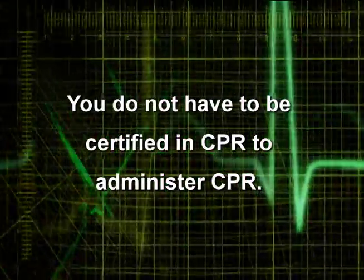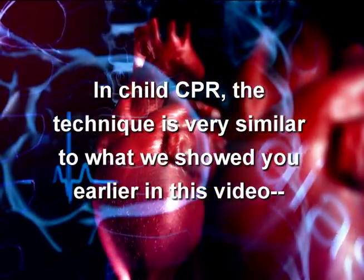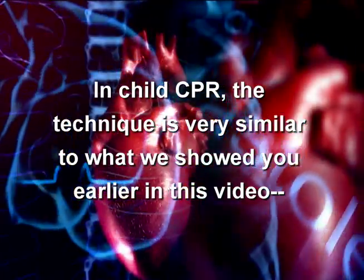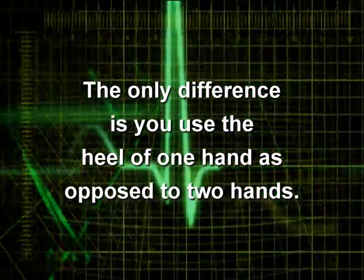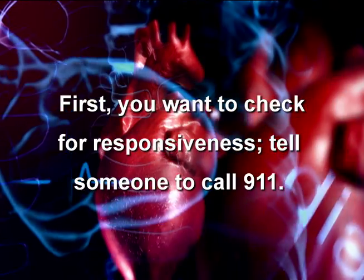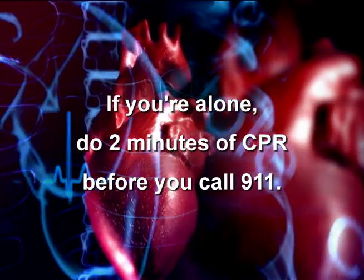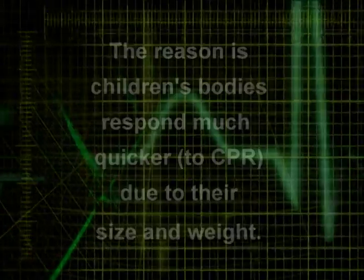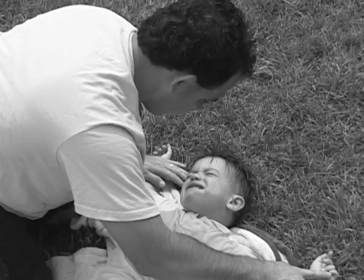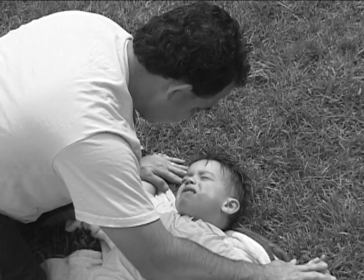You do not have to be certified in CPR to administer CPR. In child CPR, the technique is very similar to what was shown earlier in this video. The only difference is you use the heel of one hand as opposed to two hands. First, check for responsiveness and tell someone to call 911. If alone, do two minutes of CPR before calling 911. Children's bodies respond much quicker due to their size and weight. Position the child on his or her back, being extremely careful not to move or twist the spine if neck injury is suspected.